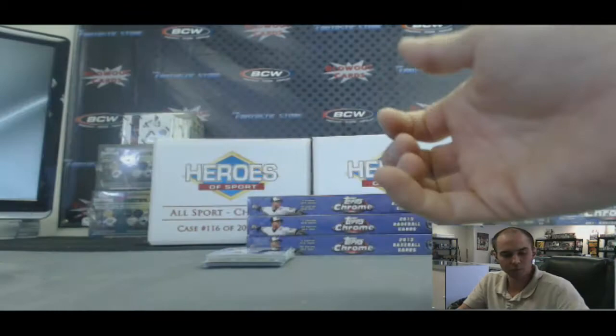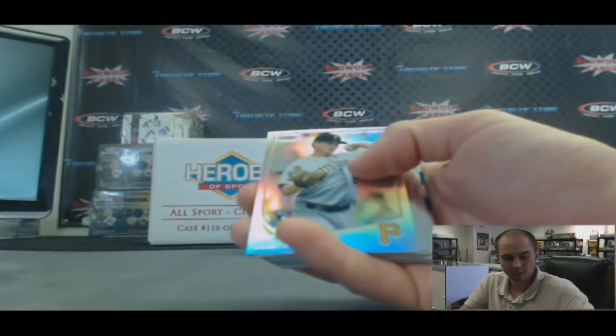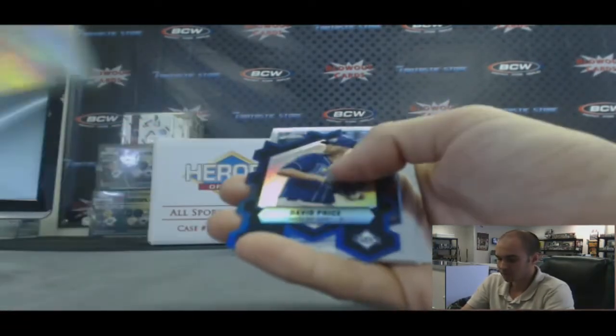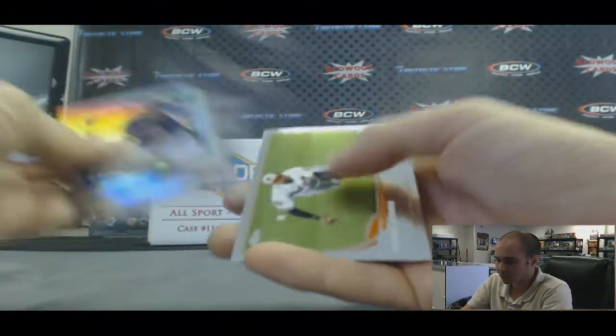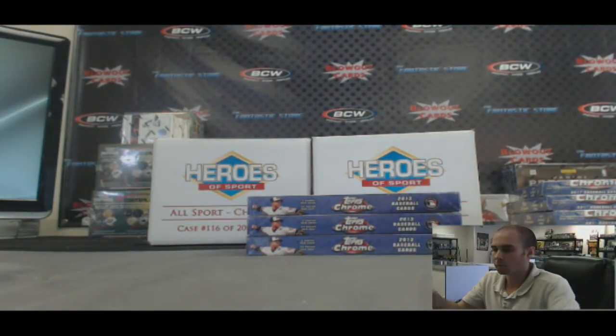Paco Rodriguez X-Fractor rookie. And last little stack from box one: Justin Wilson refractor rookie. Die cut of David Price — on the hill tonight. Aaron Hicks refractor rookie. And base. Alright, so that's box number one.